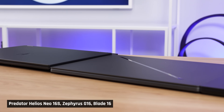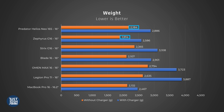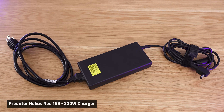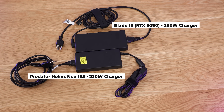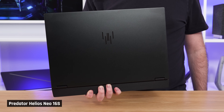It's also slightly thicker than the G16 and the Blade, but its width is similar. Weight-wise, it's heavier than the Zephyrus G16 and around the same as the Blade. But the Predator has a trick up its sleeve: its charger is unusually small for a 230-watt one — significantly smaller and lighter than the Blade's 280-watt charger. Overall, for a high-performance gaming laptop, the Predator 16S isn't the most compact, but it does well in terms of portability.